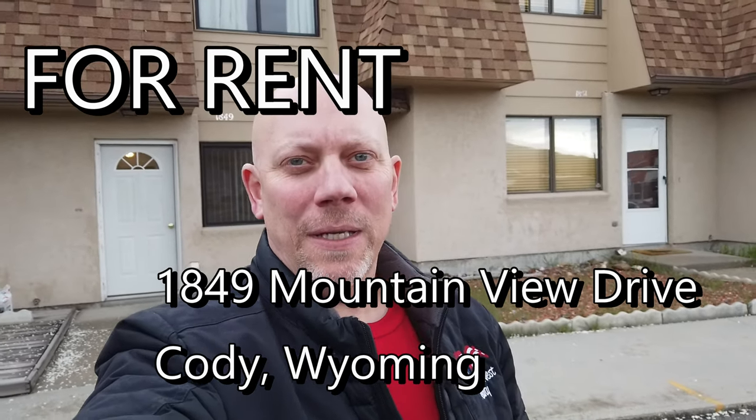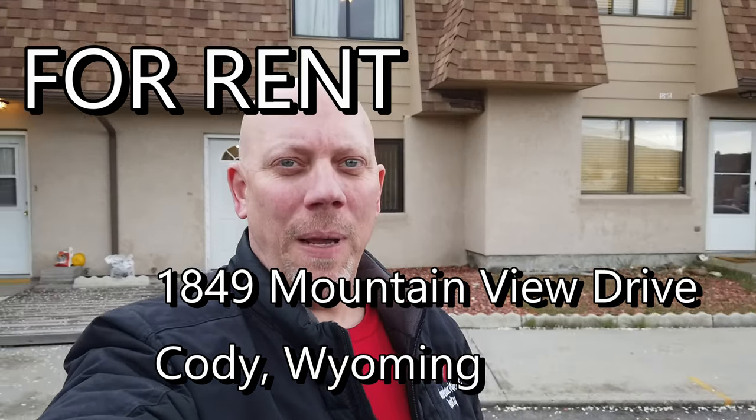Hey it's Nathan with American West Realty and I'm standing in front of 1849 Mountain View Drive. This townhome is a three bedroom one and a half bath. You've got all the upstairs bedrooms and a full bath, and then downstairs a half bath with the kitchen, dining, and laundry. You can see two assigned parking spaces here behind me, and on the opposite side of the parking lot is a nice private park just for this community with lots of grass and a swing set. Let's turn the camera around and go inside.